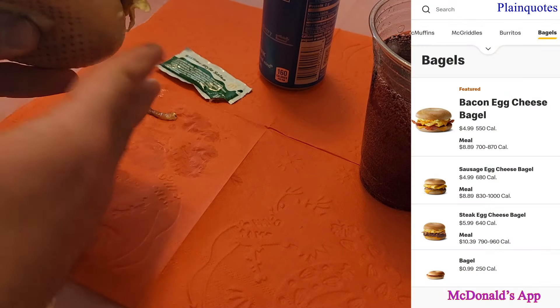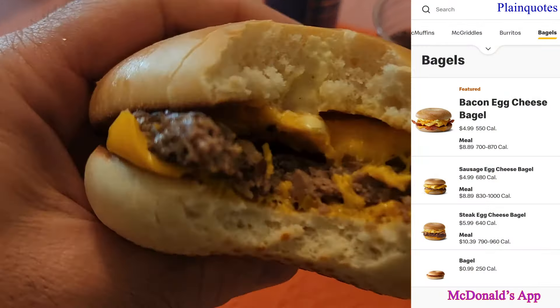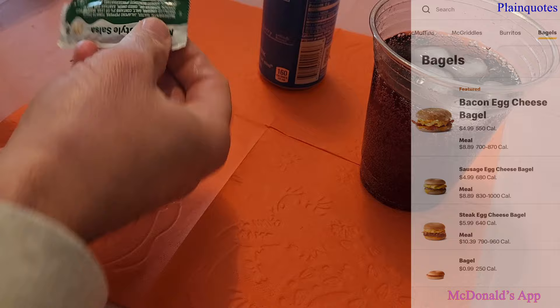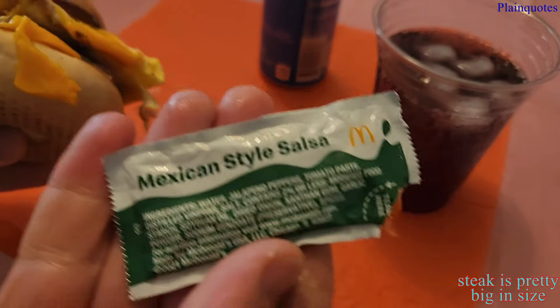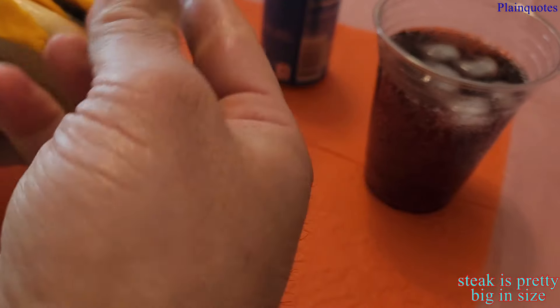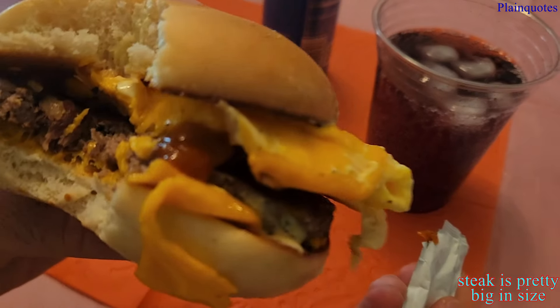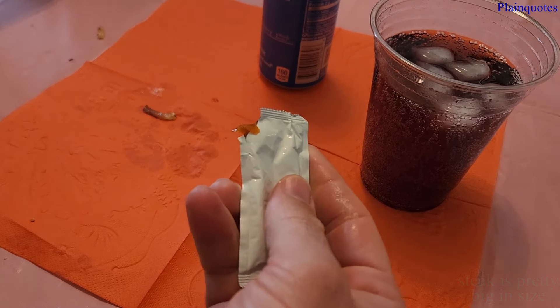As I'm eating this, it's as if something is missing. But once you add the Mexican-style salsa, it all comes into place and makes everything complete. The steak doesn't really give me the steak feeling — it's like a sausage with just a twist of a different flavor.